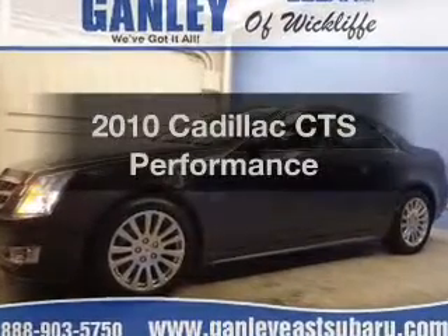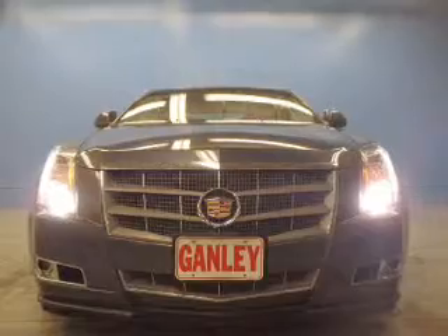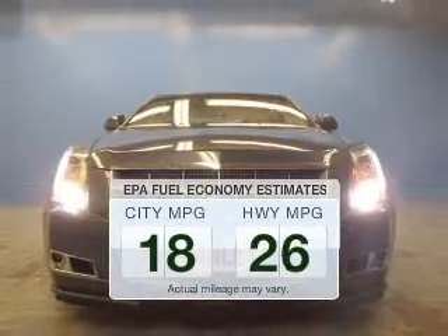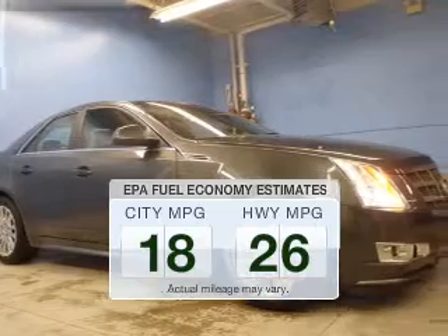Get noticed in this 2010 Cadillac CTS. This is the set of wheels you've been looking for. Better gas mileage means better long-term driving, and this ride delivers with a great low fuel consumption rate.